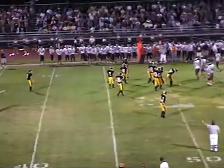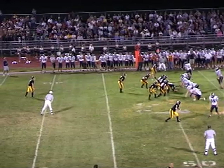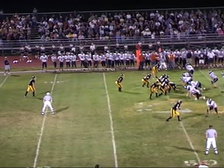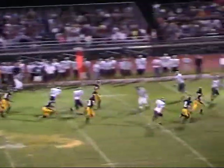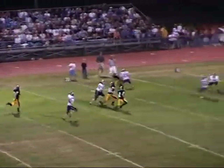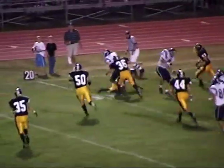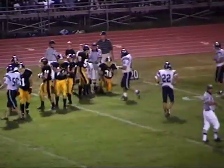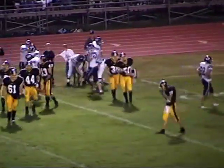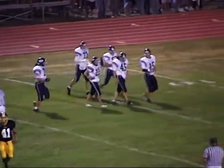Back deep for the punt is Thompson and Brent Greenwood for the Spartans. Donnie Connor will put his foot into the ball — a nice spiral taken by Greenwood at the 10. Greenwood breaks two tackles, takes it across the 20 to the 25-yard line. A decent punt, decent return, as the Spartans will take over from their own 22-yard line.